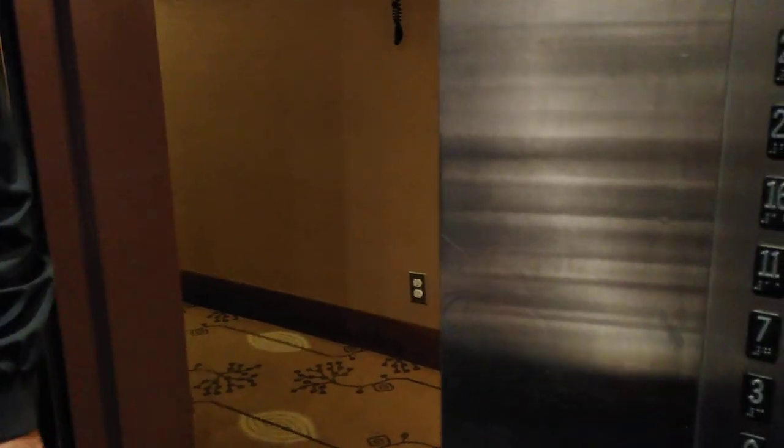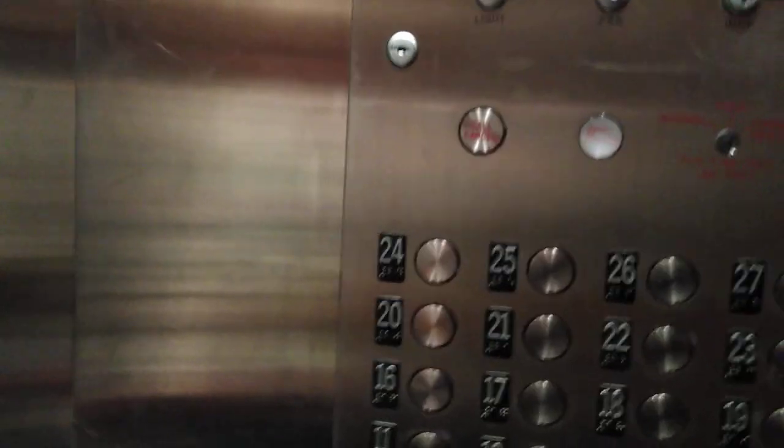This floor is considered to be the penthouse floor, and for I think $20 or $30 per night more I could have stayed up here, because I am a Hilton Honors Club member — but it's optional. It's as little as $15 per night to upgrade if you're at a certain membership level.